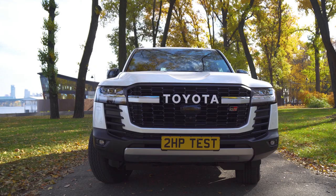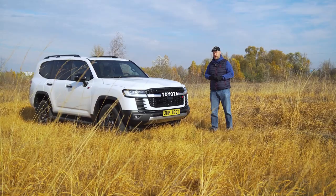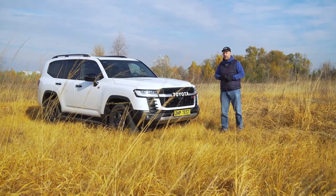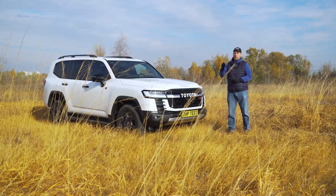Toyota loves references to the good old days, when cars were real, dirt was original, and a lot depended not only on the capabilities of the car, but also on your own skills. That's why I also really like this retro logo and reference to the Land Cruiser 40 and Land Cruiser 60 of 1984.